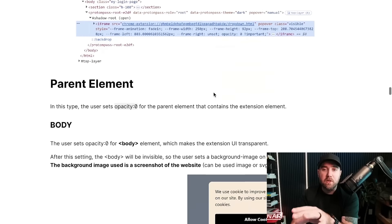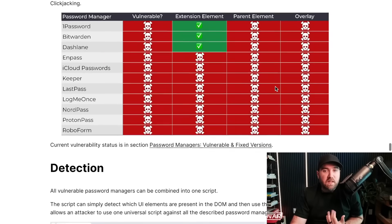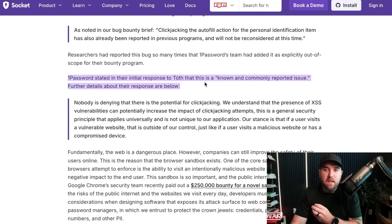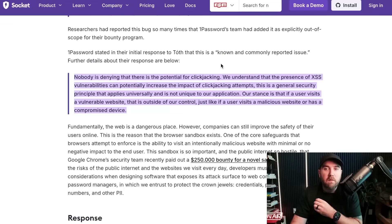He goes into way more depth in the research, but basically all the password managers you've heard of are vulnerable. Why are some choosing not to fix it? Going back to the Socket blog — this is a long-known issue. 1Password actually has a carve-out in their bug bounty program saying please do not report clickjacking for the autofill action. 1Password says this is a known and commonly reported issue, and they understand that XSS vulnerabilities can increase the impact of clickjacking — going from credit card autofill to actual username and password stealing — but this is a general security principle that applies universally.